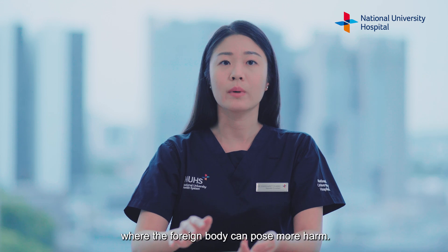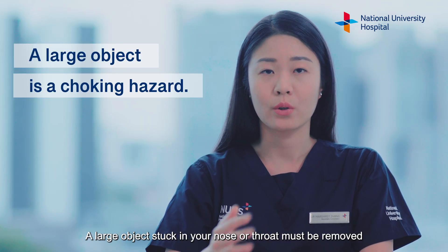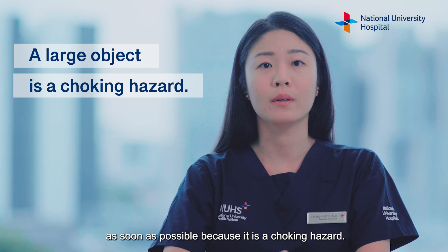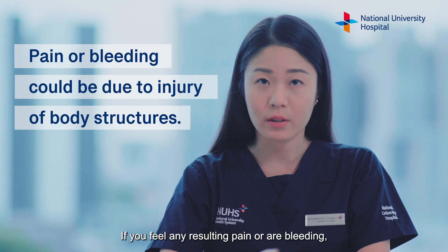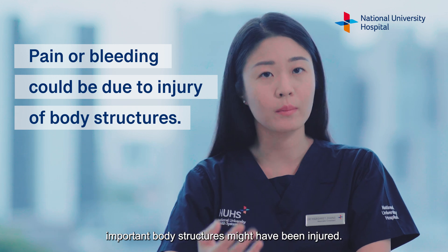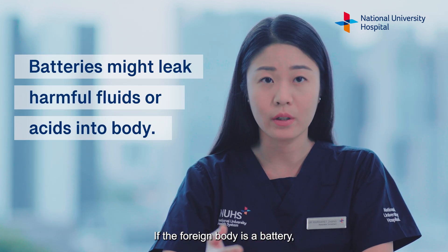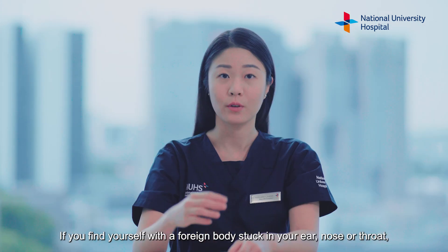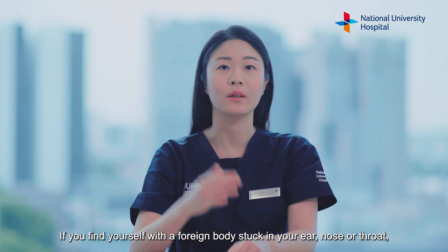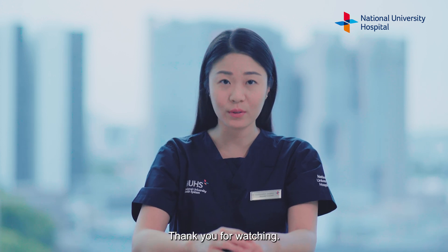Do note the following incidents where the foreign body can pose more harm. A large object stuck in your nose or throat must be removed as soon as possible because it is a choking hazard. If you feel any resulting pain or are bleeding, important body structures might have been injured. If the foreign body is a battery, it may leak caustic fluids or acids into the body. If you find yourself with a foreign body stuck in your ear, nose or throat, please seek proper medical attention. Thank you for watching.